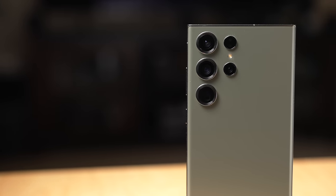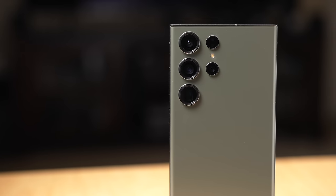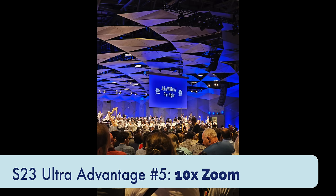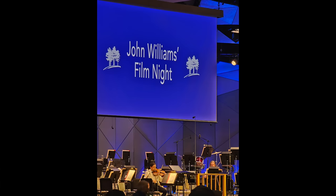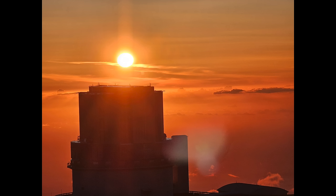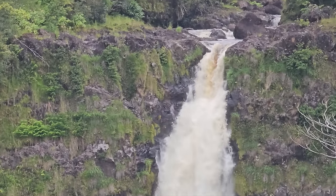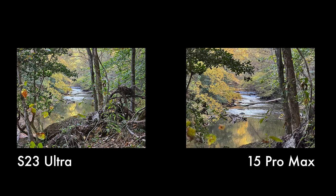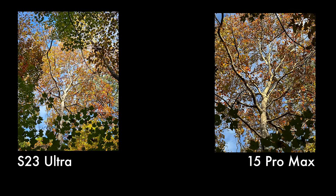The first advantage the S23 Ultra has over the iPhone 15 Pro Max is the 10x telephoto camera. The 10x is surprisingly usable and I've really enjoyed using it, especially on my trip to Hawaii this year, taking close-ups of waterfalls and cute little geckos. The only thing I wish Samsung had done was also include a 5x — oddly when comparing it to the iPhone, I like the 5x a bit better compared to the 3x on the S23 Ultra.